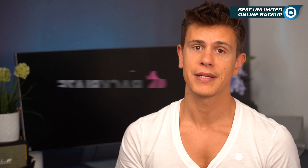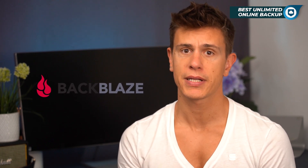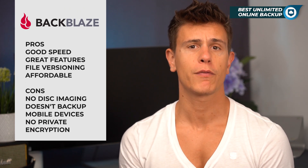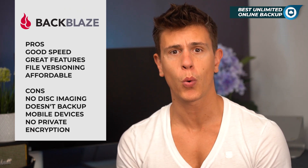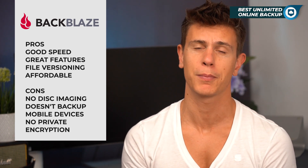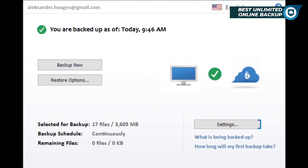Our first choice for unlimited cloud backup is Backblaze. While it isn't the most feature-rich unlimited online backup option, it makes up for it in a number of ways. Backblaze offers impressive speeds with support for things like block-level file copying and multi-threaded backups, making it quick for large initial uploads as well as efficient if you choose to run continuous or daily backups.